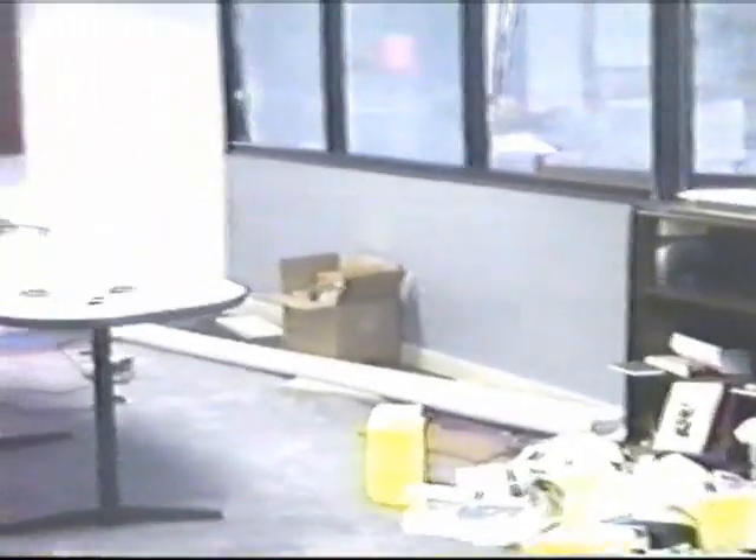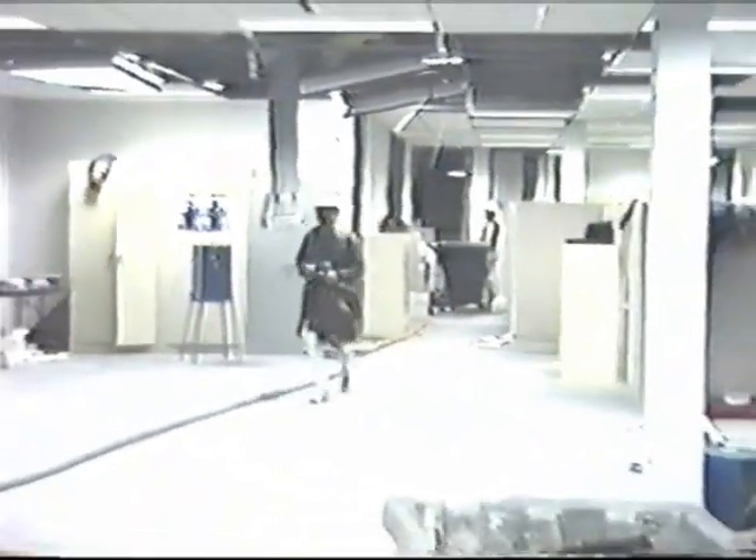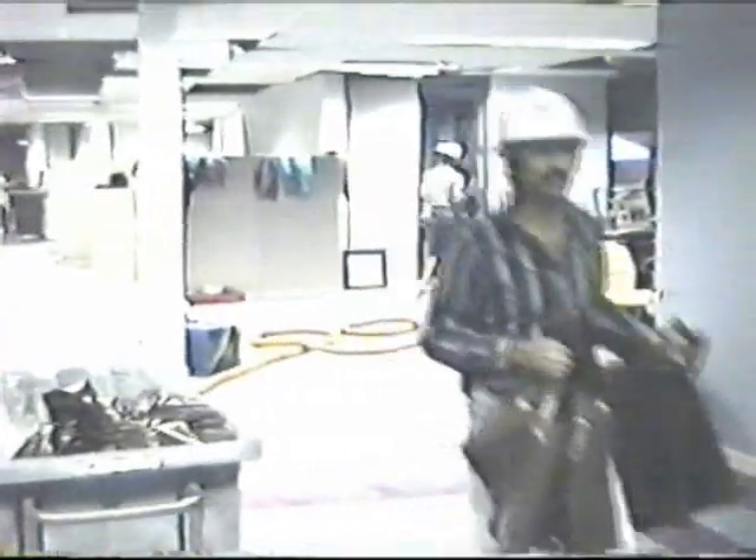Here's the mop-up operation with a vacuum sucking the water out of the carpet, and all the laborers in here picking up damaged ceiling tiles and wet magazines and whatnot.